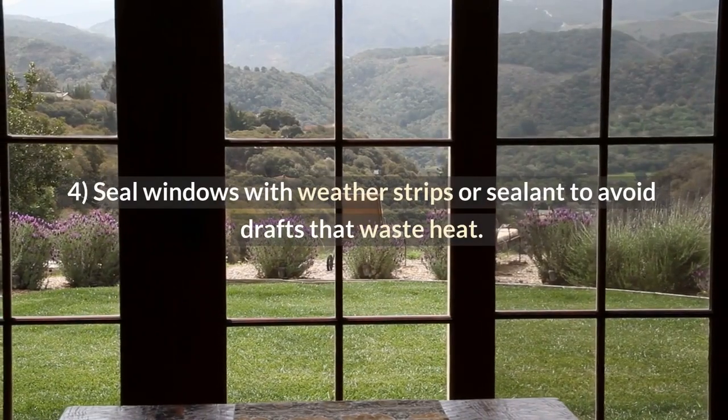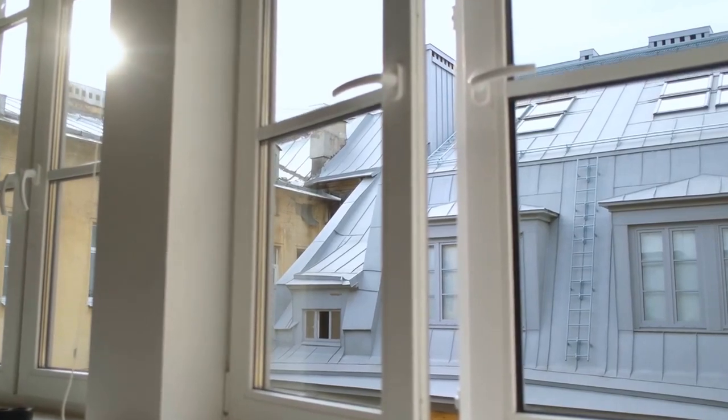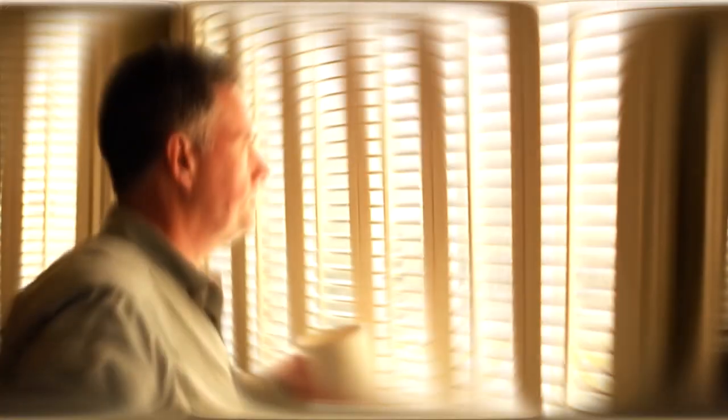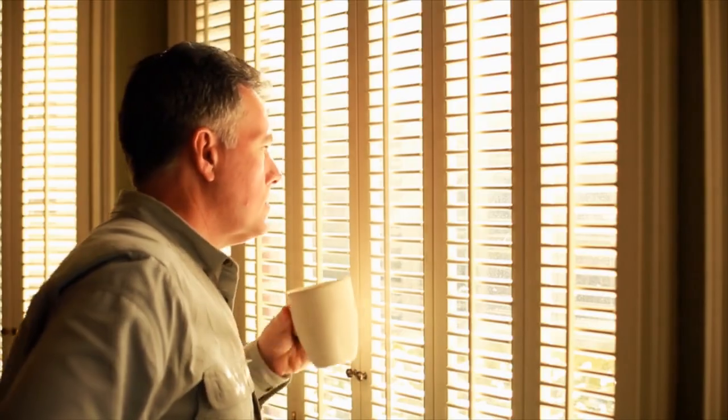Tip 4: Seal windows with weather strips or sealant to avoid drafts that waste heat. One of the major causes of heat loss is drafts. Drafts can be caused by broken seals or gaps in windows, doors, and other openings. Sealing your windows with weather stripping or sealant will help prevent drafts from coming in and wasting heat.